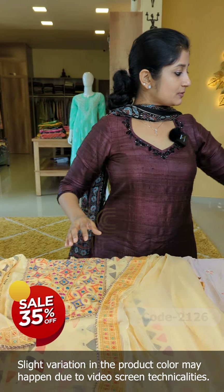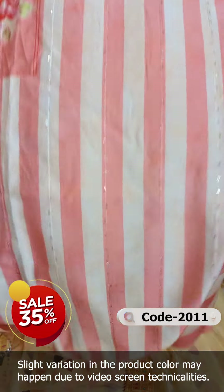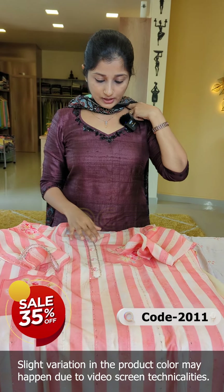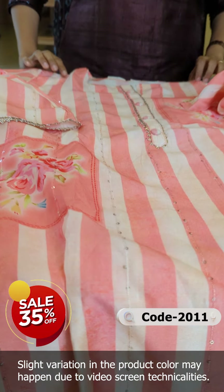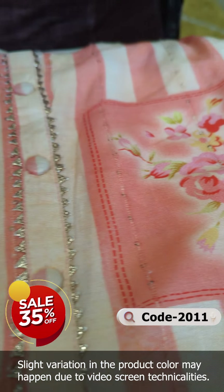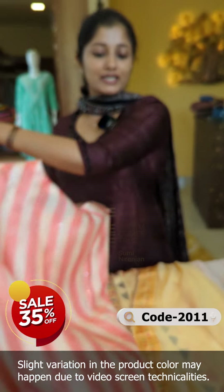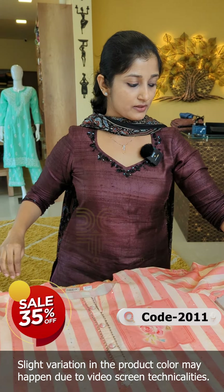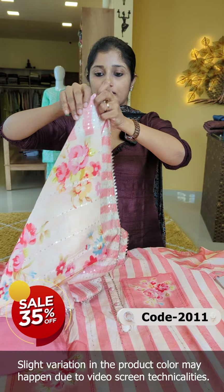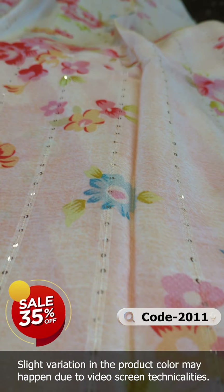This is the next design. It features sequence work and thread weaving, with the back portion completed in stripes and weaving sequence work. The bottom is a salmon pink color with a floral design. It has a nice finish with a little sequence work throughout.